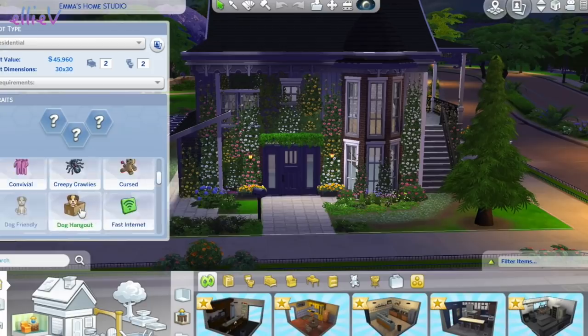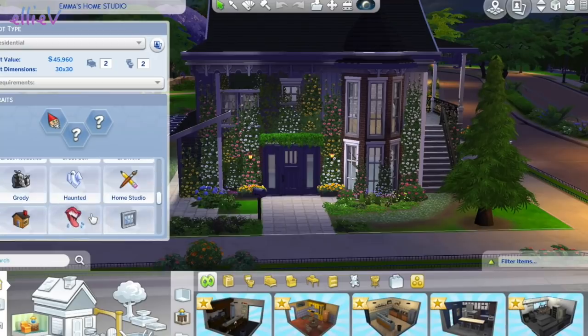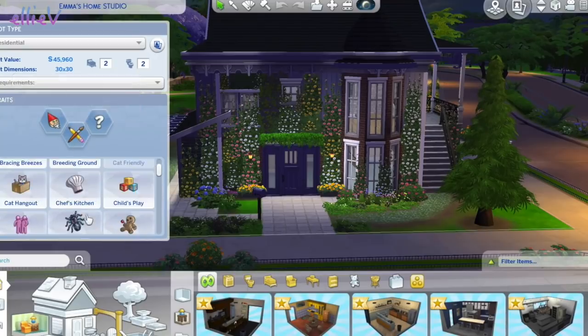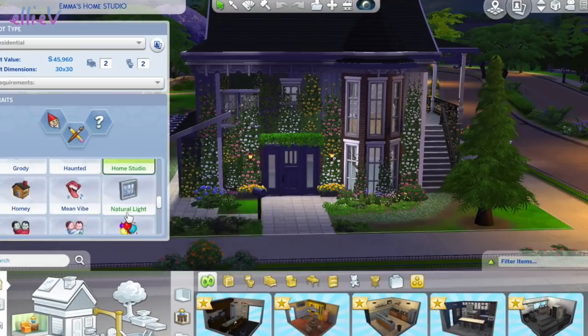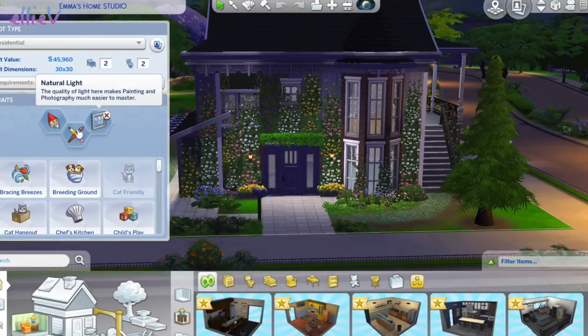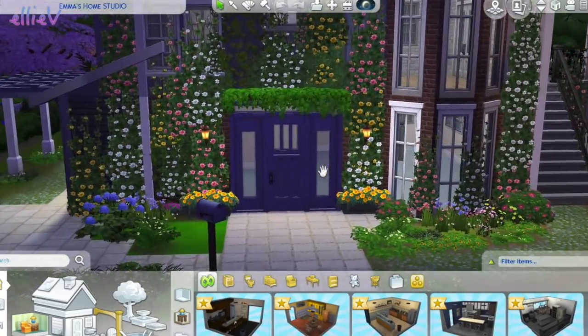Let's give it some traits. Let's make it gnomes - the happy little gnomes that do nice things, they're going to hang out here. And it's a home studio so we need our home studio trait - makes all those home artist-y things even easier. And natural light, because it makes painting and photography much easier, and these are things that Emma loves to do.